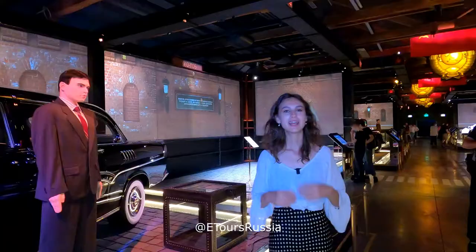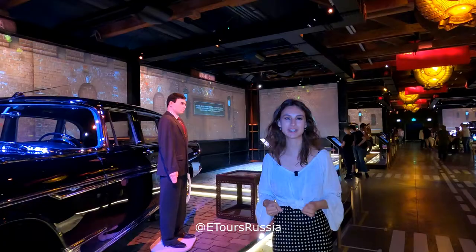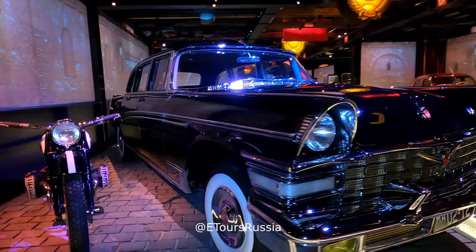Another car which attracts visitors here is the ZIL 111A. It was a personal car of Nikita Khrushchev, and this car was also part of the escort that met Yuri Gagarin after he landed at Sheremetyevo airport soon after his flight to space.